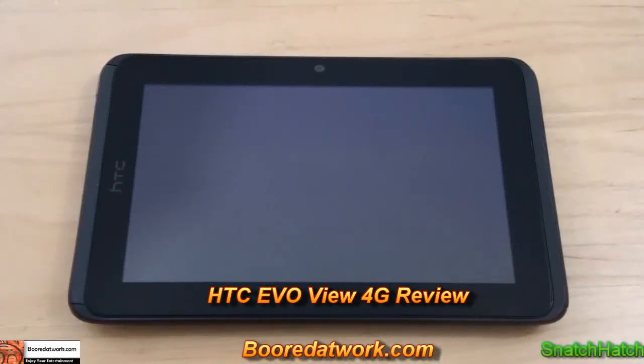Hi, this is Snatch Hatch from BoardAtWork.com and today we are going to be doing the review for the HTC EVO View 4G and the HTC Scribe for EVO View 4G.